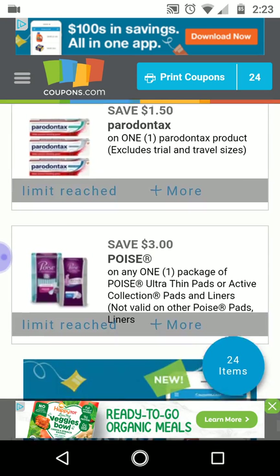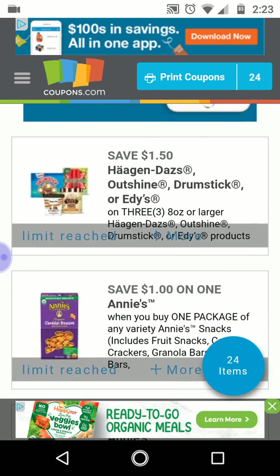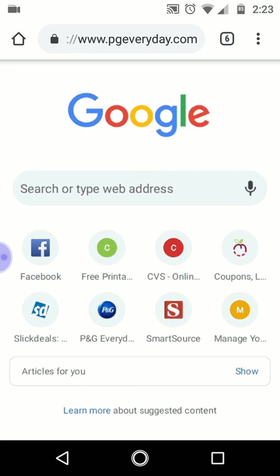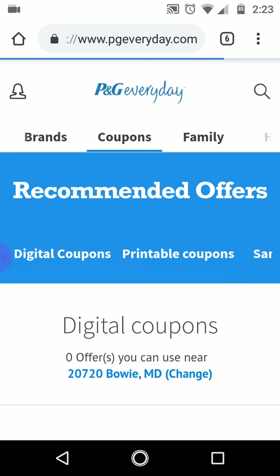There's also an Ibotta rebate but I'm not sure if mine is still there, so check your account to see if it's still there before you do your deals. Let's go to PG Everyday. For PG Everyday, the way you get printable coupons, you do have to sign up for an account, so I recommend getting a disposable email. Go to coupons and then go to printable coupons.